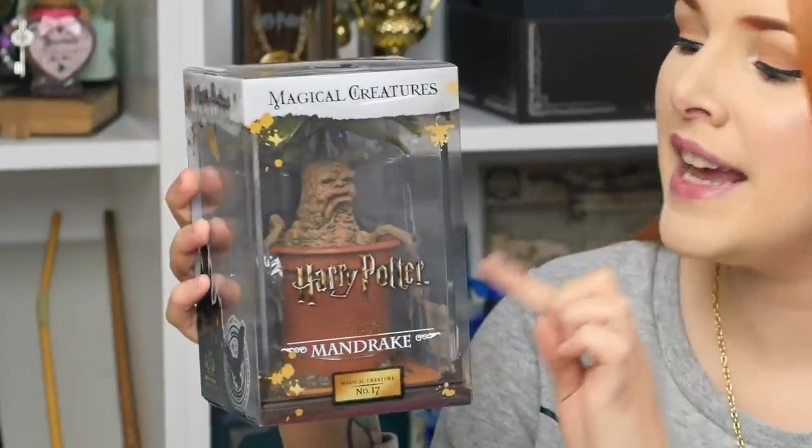I am so excited to show you the next two items from Noble Collection — they are part of the Magical Creatures range. First, they have a miniature Mandrake replica. He does come out of his little pot, and the pot base comes off so you can display them on your shelves. These are beautiful — I've got the Cornish Pixie one and the Occamy one already. This costs £27.50, approximately $36 in the US or €32.